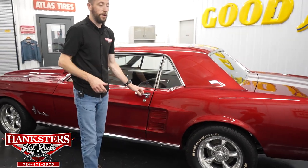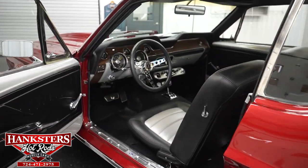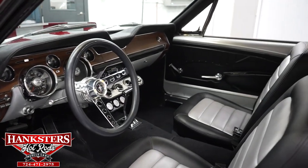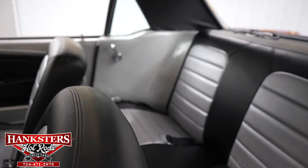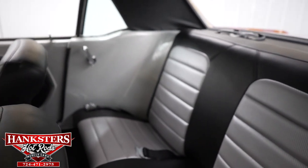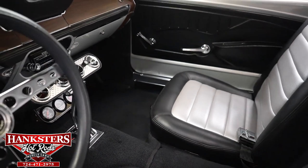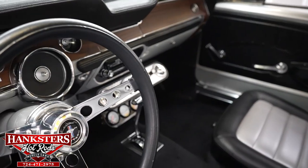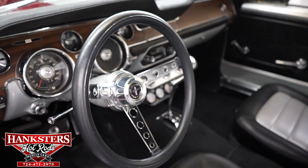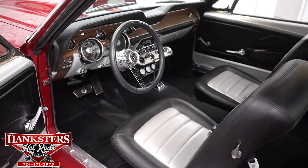I'm going to open up the door and we'll go over the interior from this point of view. We have a two-tone interior — silver and black. You can see the seats are in great shape; you've got the vinyl buckets, seat belts front and rear. You do have the automatic on the floor shifter. You see the dash, the door panels are in great shape, and the carpeting is really nice. Very nice interior on the car, and you have the two-tone on the door panels as well.